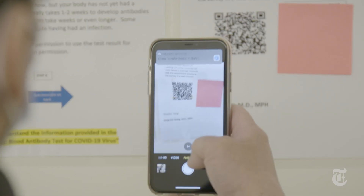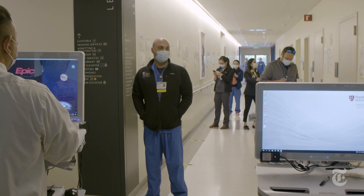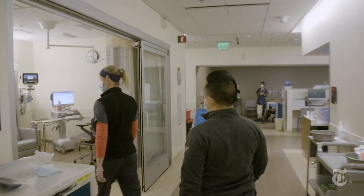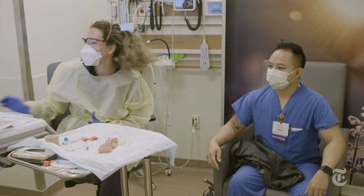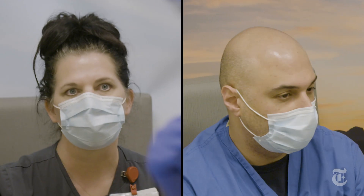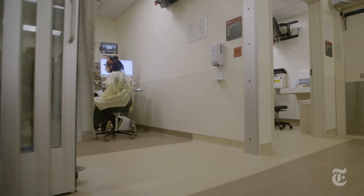As time goes on, more people are wondering: did I have coronavirus already? Stanford hospitals in Northern California are giving their healthcare workers the answer with antibody testing for all. We were given exclusive access to follow two caregivers and their blood through the antibody testing process.